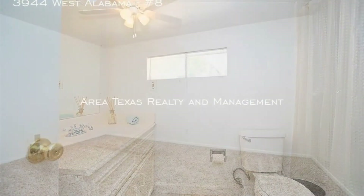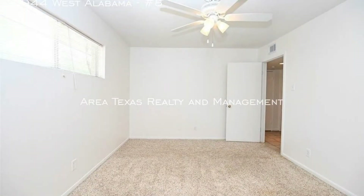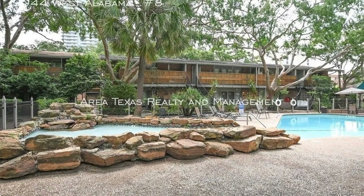That's not all. This property is just minutes away from Highland Village shops and restaurants. Don't wait too long and see more of this awesome property.